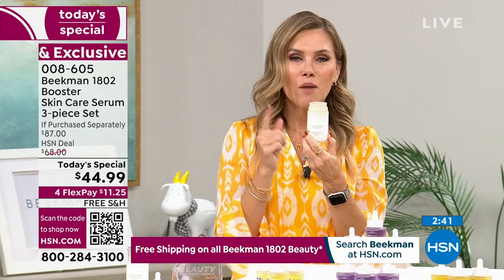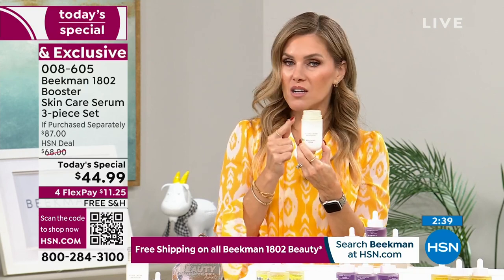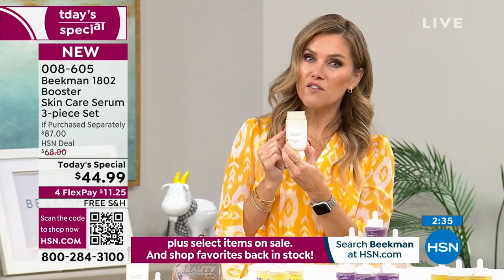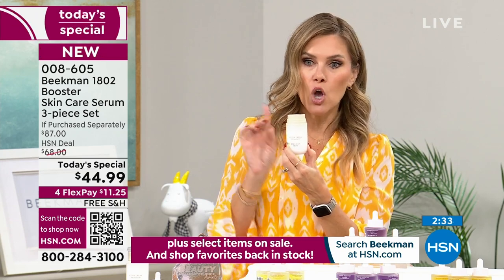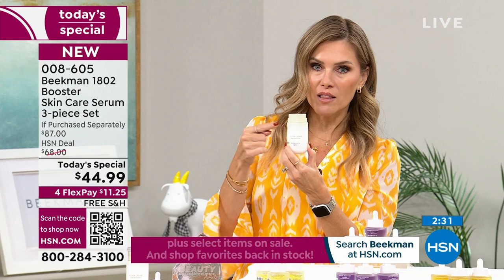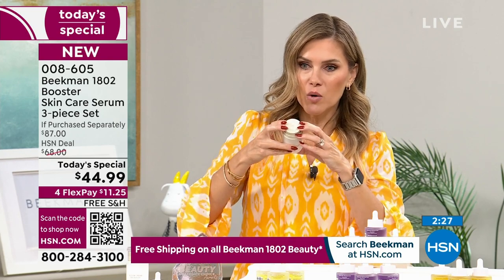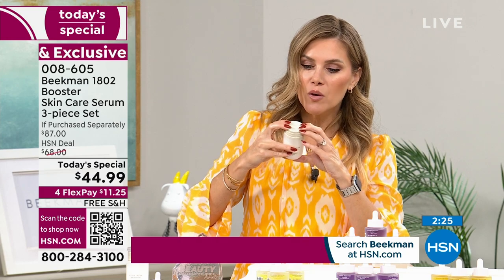I'm so excited about the bonus buy. The Bloom Cream has been on fire — it's the number one selling moisturizer for the brand anywhere. Instead of $54, when you buy the Today's Special, you unlock an additional 30% off on the full-size Bloom Cream. That's where you bloom with your Bloom Cream.